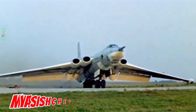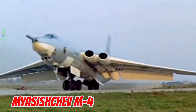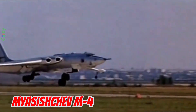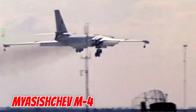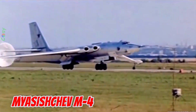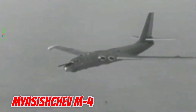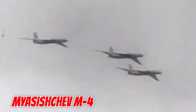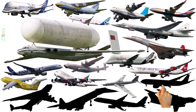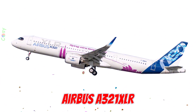This is the Myasishchev M4, first produced in 1953 in the Soviet Union. It is 47.2 meters long with a 50.5 meter wingspan. It was the first Soviet long-range bomber capable of reaching the U.S. from home bases — a symbol of the Cold War era.